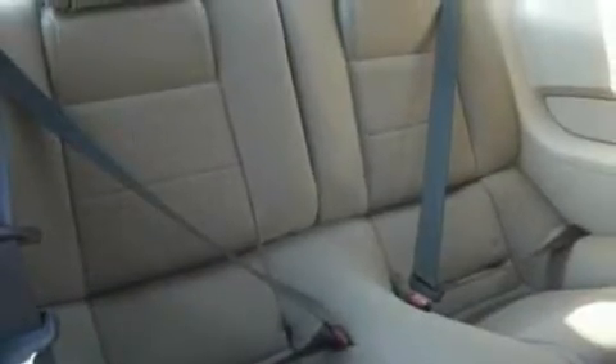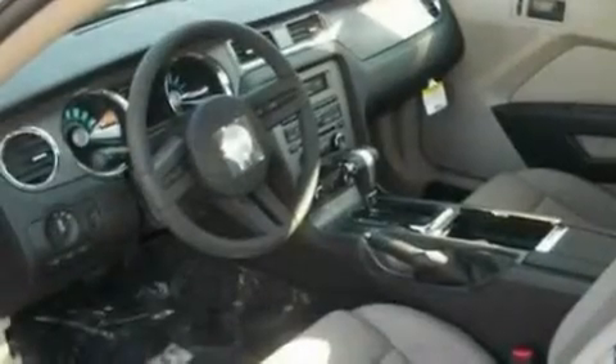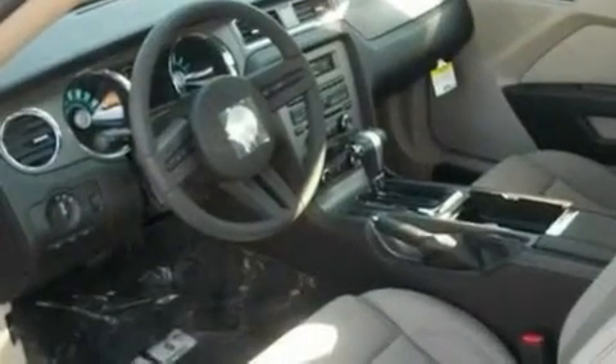A low-tire pressure indicator, privacy glass, and an anti-theft protection system. With an EPA estimated rating of 29 miles per gallon on the highway, this automobile pays off in the long run.